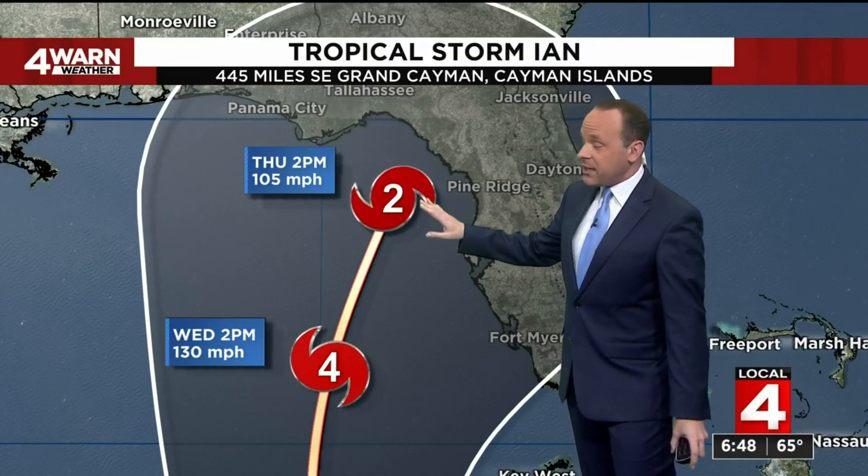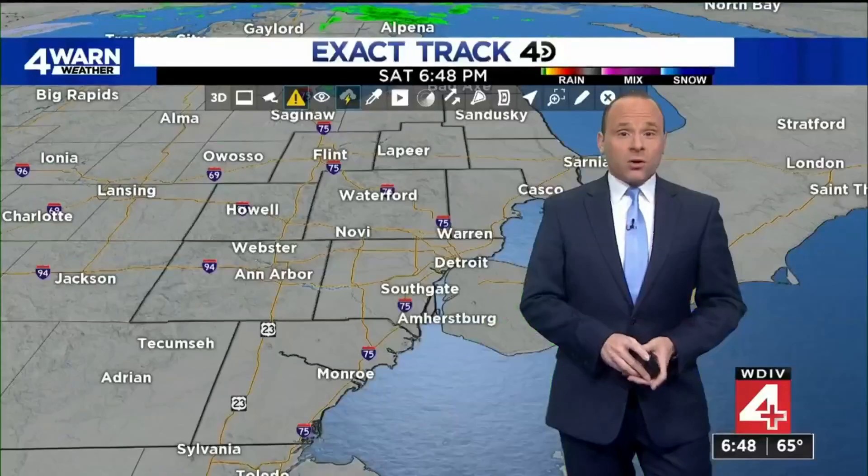Some of the latest forecast models have an upper-level disturbance or a trough picking up Ian and moving it toward the Big Bend of Florida as a Category 2 hurricane, weakening it a little bit with winds of 105 miles an hour by Thursday afternoon. The one concern I have with this track is that some of the models are not handling these steering currents into the Gulf of Mexico very well as we go into next week. So we're going to have to watch this one very closely, because I would not be surprised to see a possible westward track shift on Ian in the next little bit. In addition to that, the Category 4 speed could be too low — we could see numbers higher than this, with some models showing even more rapid intensification from Sunday into early next week.